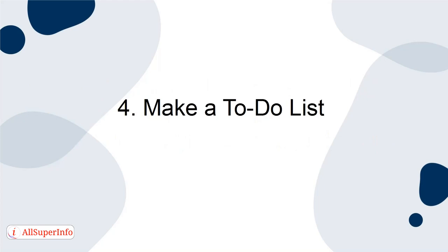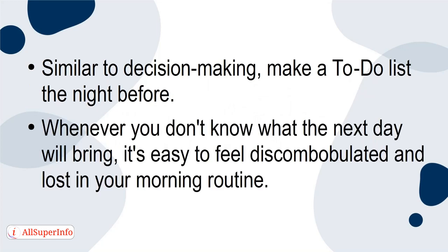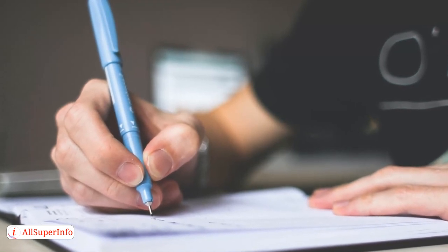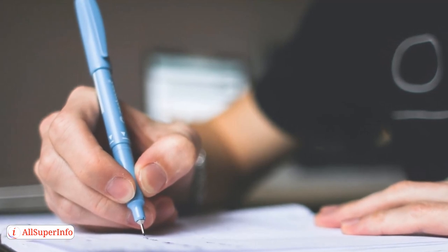Make a to-do list. Similar to decision-making, make a to-do list the night before. Whether you don't know what the next day will bring, it's easy to feel discombobulated and lost in your morning routine. To prevent this from happening, make a to-do list the night before each day — this will let you know exactly what you need to accomplish within the next 24 hours.